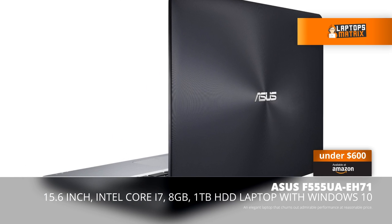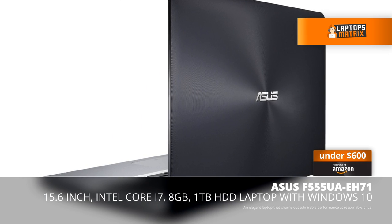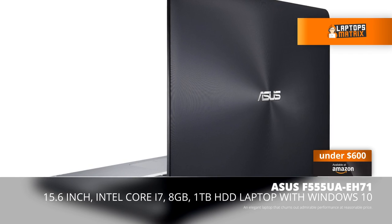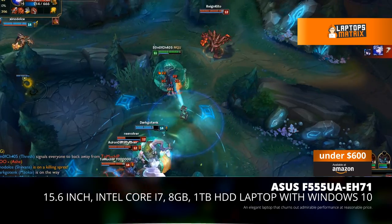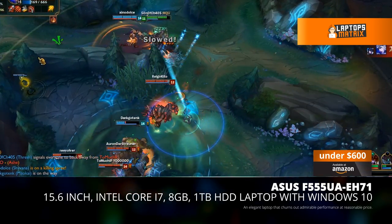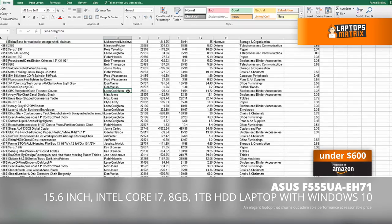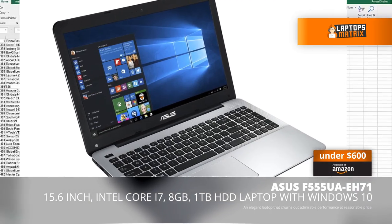The video card inside is the Intel HD Graphics 520, which is a fairly good integrated graphics card. You can play decent games like League of Legends with reasonable performance and do your work with no problems. However, if you wish to play graphically demanding games you will be disappointed.